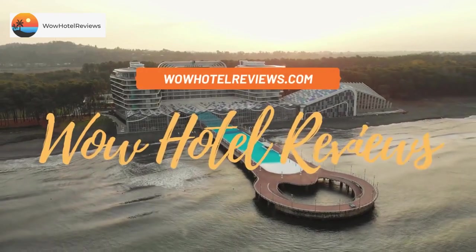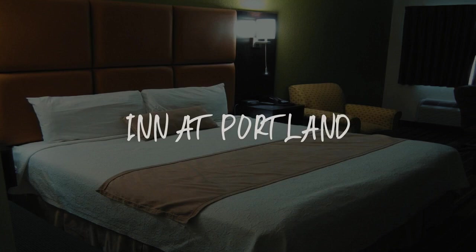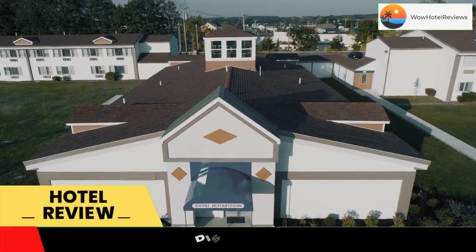Hello guys. Welcome to Wow Hotel Reviews. Today I am reviewing Inn at Portland. It's a three-star hotel. Please use our booking.com link in the description to book the hotel and get special pricing.